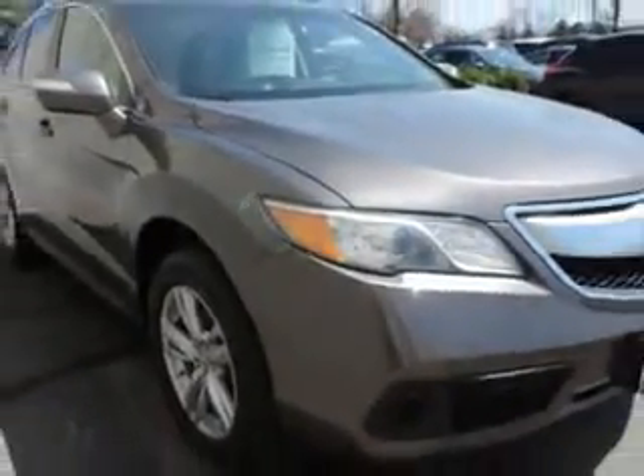Enjoy an exceptional 28 miles to the gallon on this great SUV with features like home link system, leather upholstery, heated driver and passenger seating, power sunroof, speed-sensitive volume control, fuel data display, and heated outside mirrors.